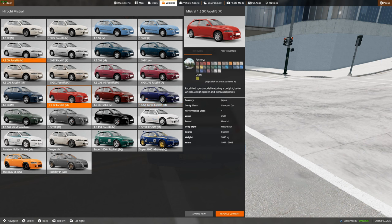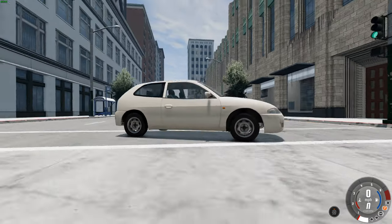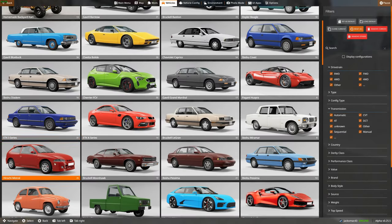Hirochi Mistral — there are several variants to look at. We're in the GX. Let's have a quick look at the FX, the most basic version. The only real difference here is a less metallic paint and we don't even have any hubcaps — we've just got these rusty sort of steel wheels. I think you get the idea with that.